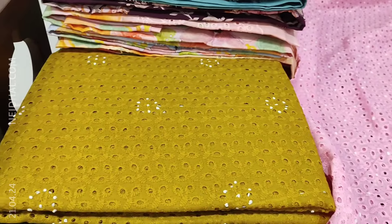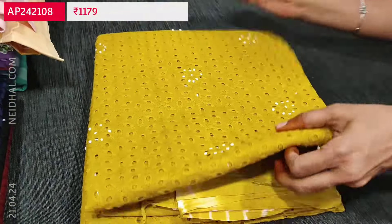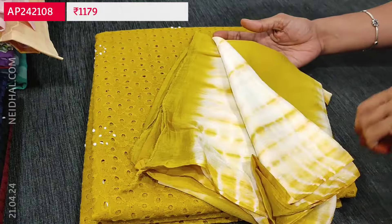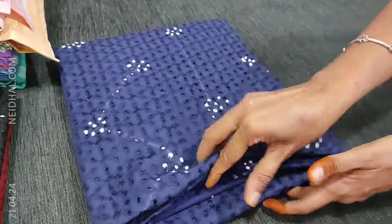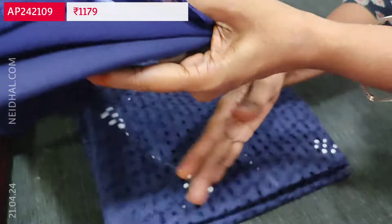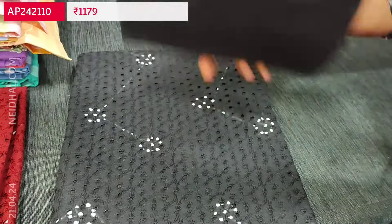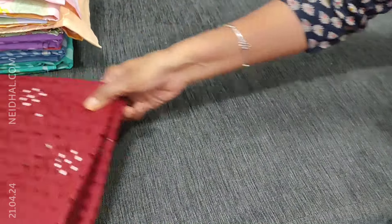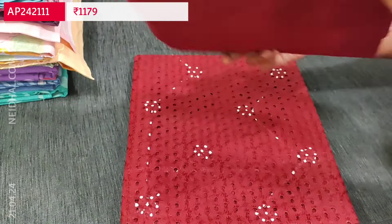We'll quickly take a look at the other colors. Second color is in mehendi yellow with matching fabric for bottom and shibori dyed chiffon dupatta. Third is in navy blue. Next color in black. And we also have a dark maroon shade. Each set is priced at 1179.